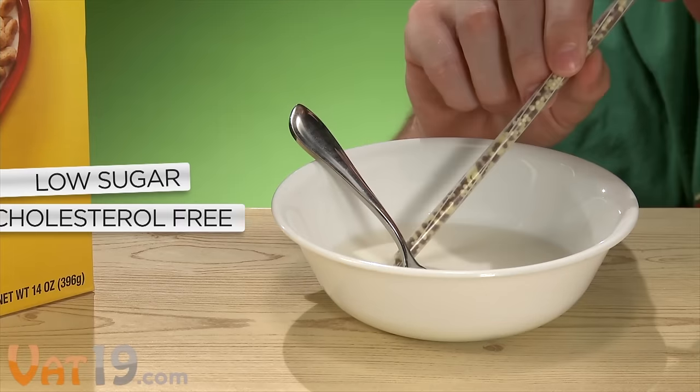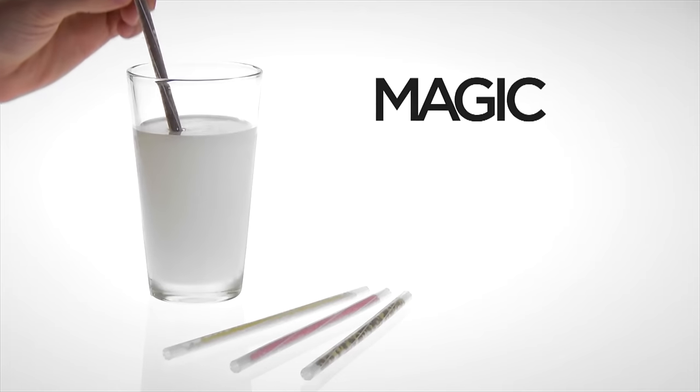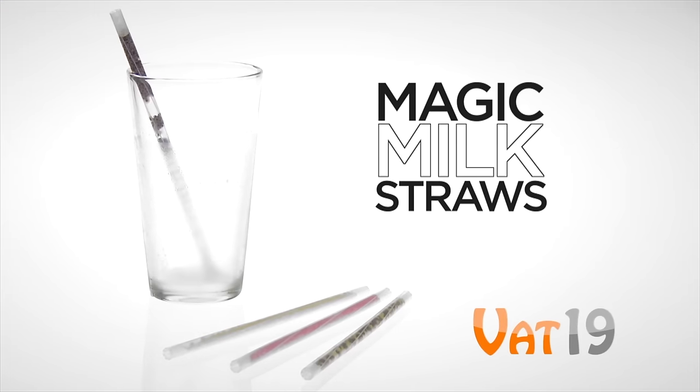Magic Milk Straws are low in sugar, cholesterol and fat-free, and contain no preservatives. So get your sip on with Magic Milk Straws. Buy a six-pack of straws now at Vat19.com.